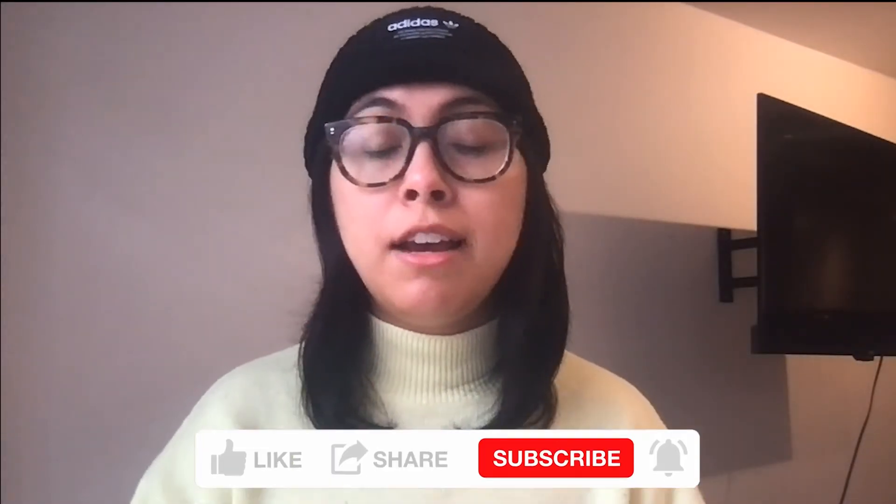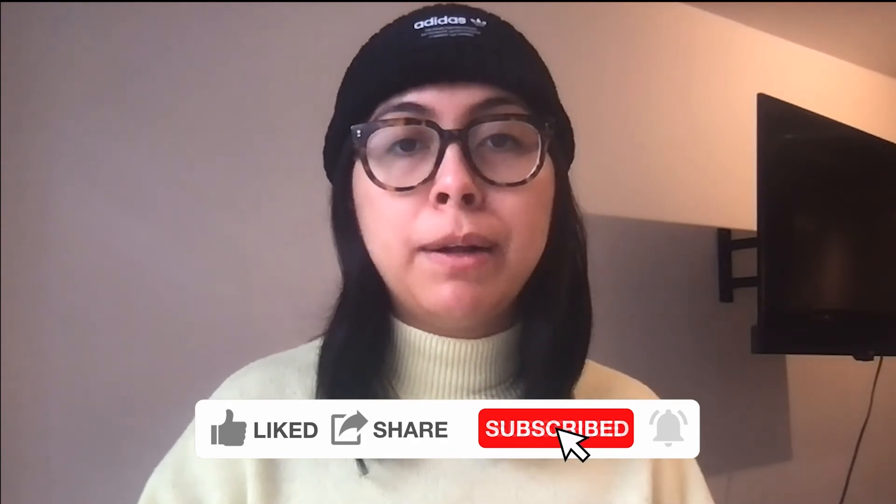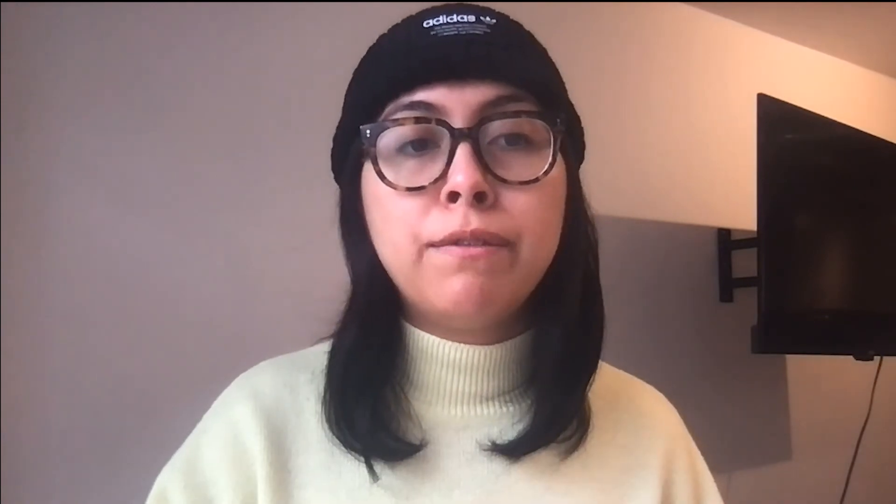Hi, this is Denise from C2ST, thanks for watching. If you liked the video, please make sure to follow, like, and subscribe. Also be sure to hit the bell icon so you'll be notified when a new video is posted. Doing all of this makes sure that our videos are more visible to other STEM enthusiasts on YouTube. Thank you.